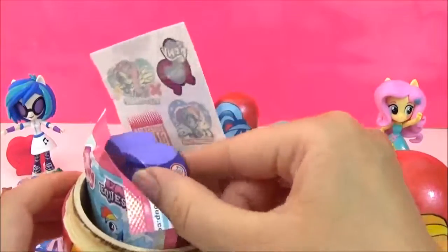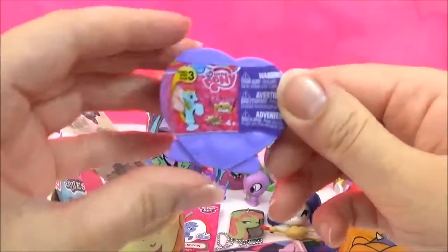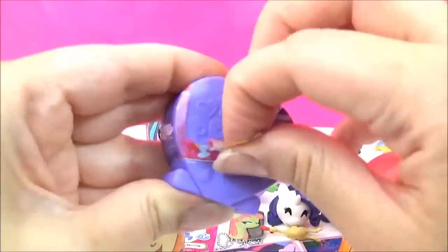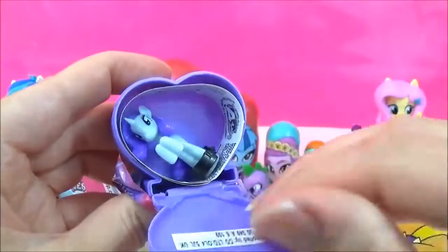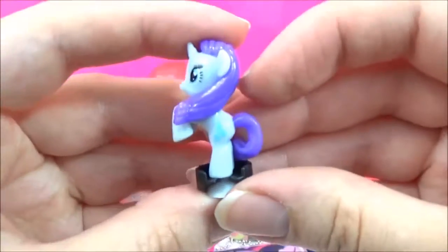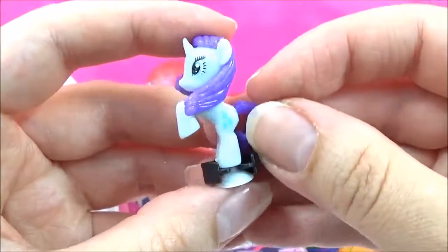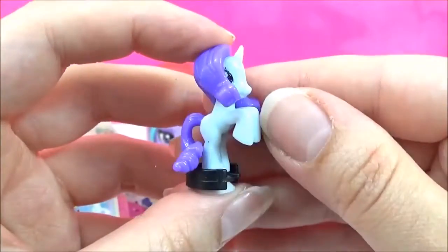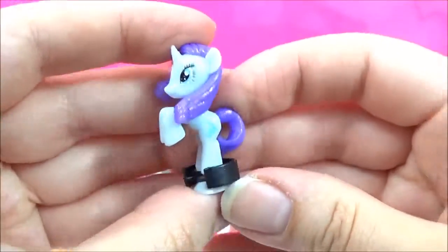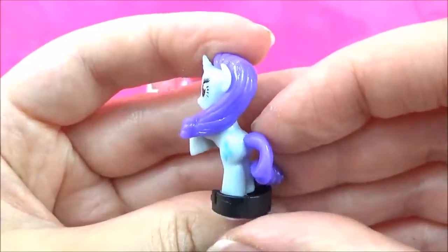This one is super cute! Let's see what else is inside. We have a Series 3 Squishy Pop! It's a new one — it's Rarity! There's a lot of Rarity today! She looks quite different — her colour is blue tinted, but she looks awesome!